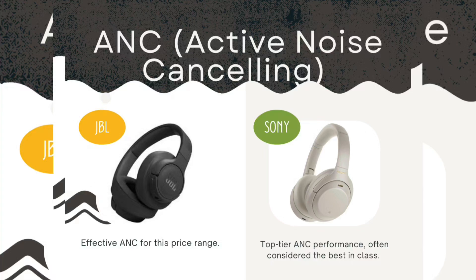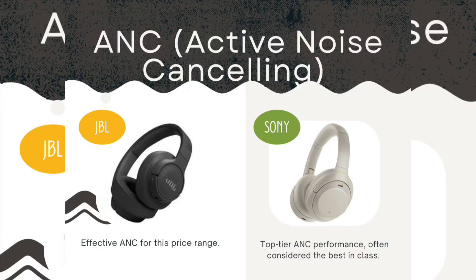On active noise cancellation: the JBL offers effective ANC for its price range. The Sony, however, delivers top-tier ANC performance, often considered the best in class — not just compared to the JBL, but against many other headsets as well. Sony performs very well in noise cancellation thanks to strong software.